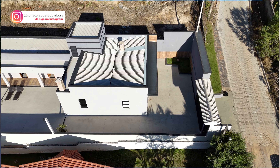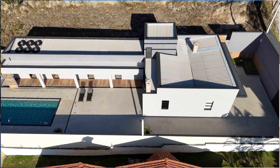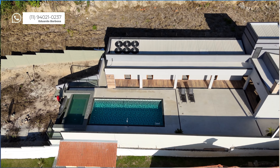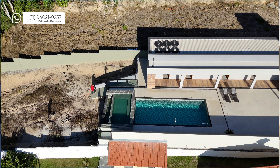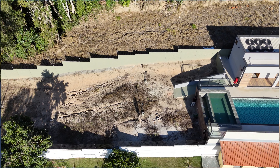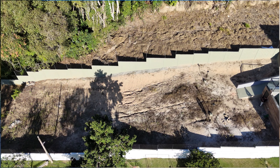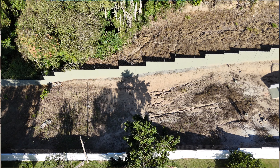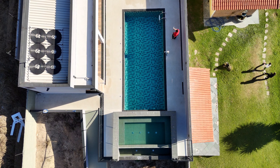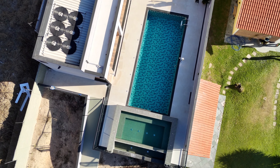O terreno tem 1.200 metros, um baita terreno, com escritura. Não aceita financiamento bancário. A casa é nova, foi feita para lazer, com ambientes integrados: sala, cozinha e área gourmet. Os dormitórios são individuais. Aqui na varanda tem 4 suítes, todas individuais, com acesso direto para a piscina. Lazer total: você está na piscina, na área gourmet, e quem quer dormir mais cedo tem privacidade. O acabamento é de primeira, tudo novinho. É porteira fechada — você chega com a roupa do corpo e já usa.